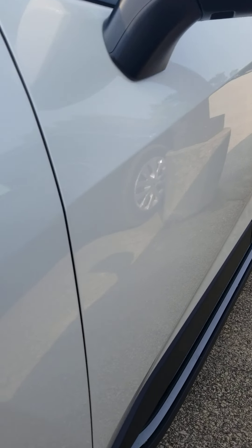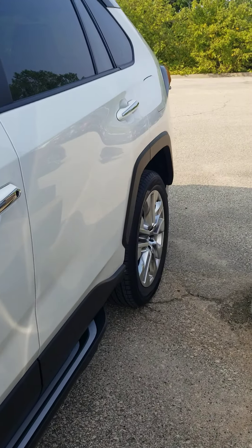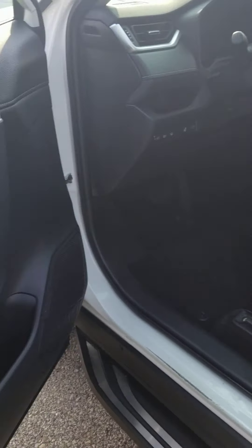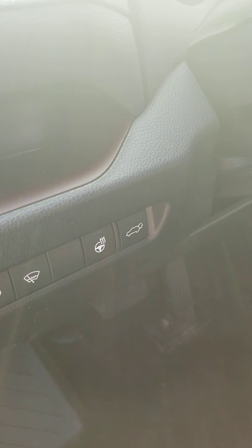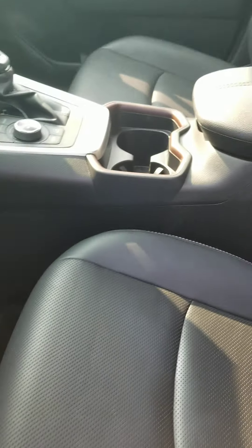Looking down the side of the vehicle — no door dings or scratches. In the vehicle interior, it has the heated steering wheel option. The vehicle interior is in like-new condition.